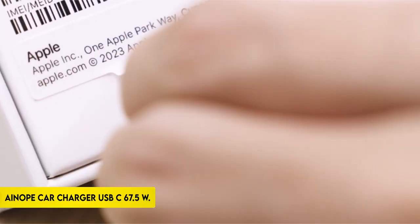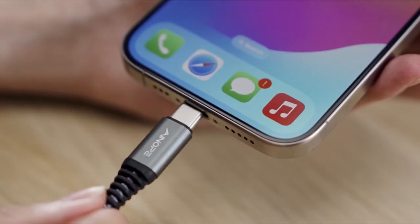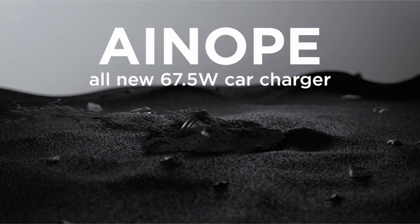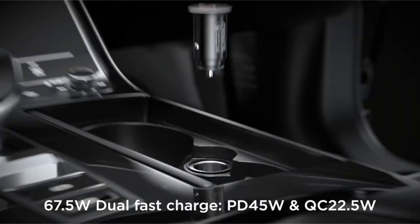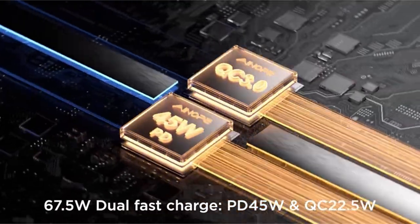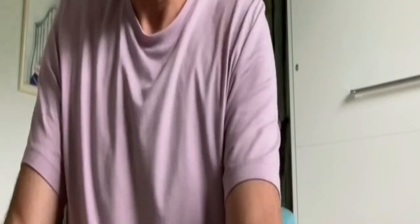At number 3: the ANOPE Car Charger USB-C 67.5W. The ANOPE 67.5W Fast USB-C Car Charger supports PD 45W and QC 22.5W high output, achieving a maximum of 67.5W. The 45W PD port allows for fast charging of devices such as the MacBook, iPad, Samsung Galaxy, iPhone 14 Pro Max, and Google Pixel.